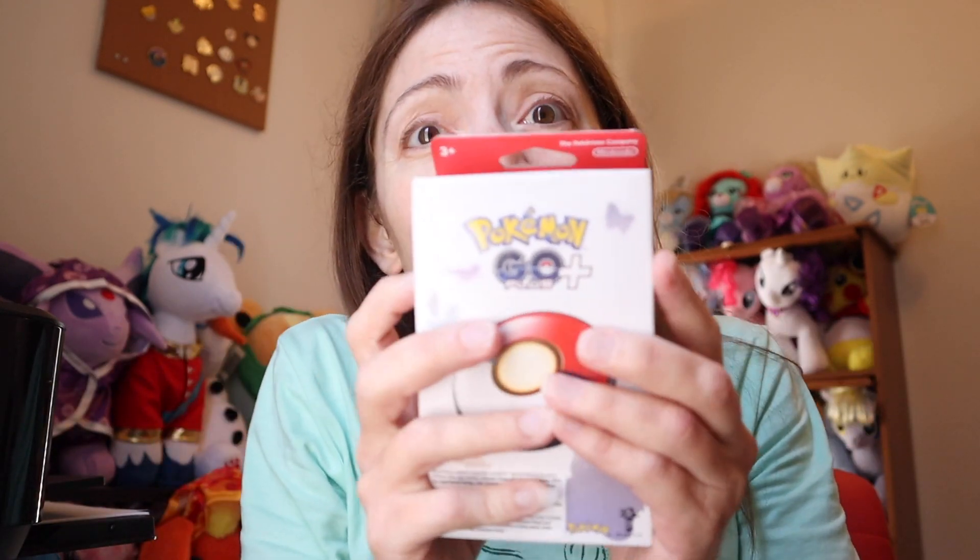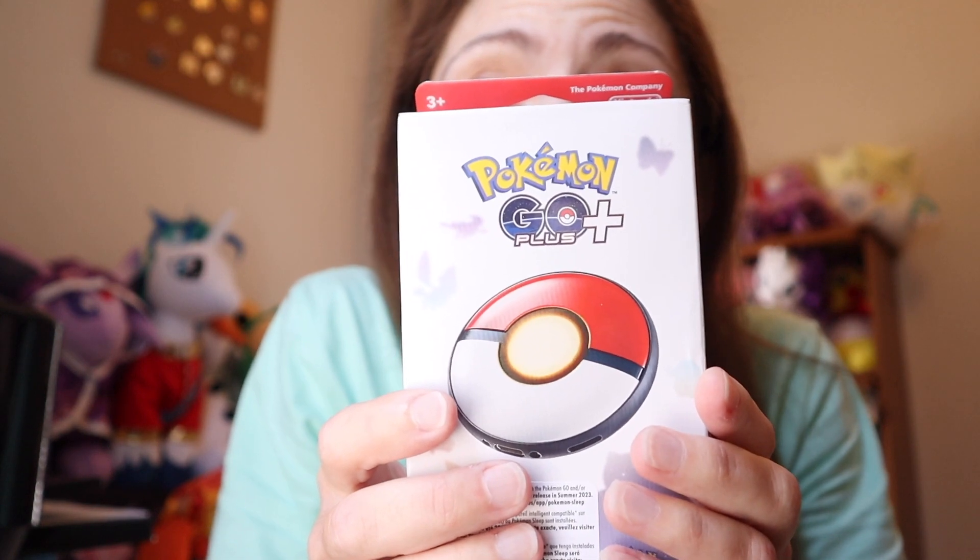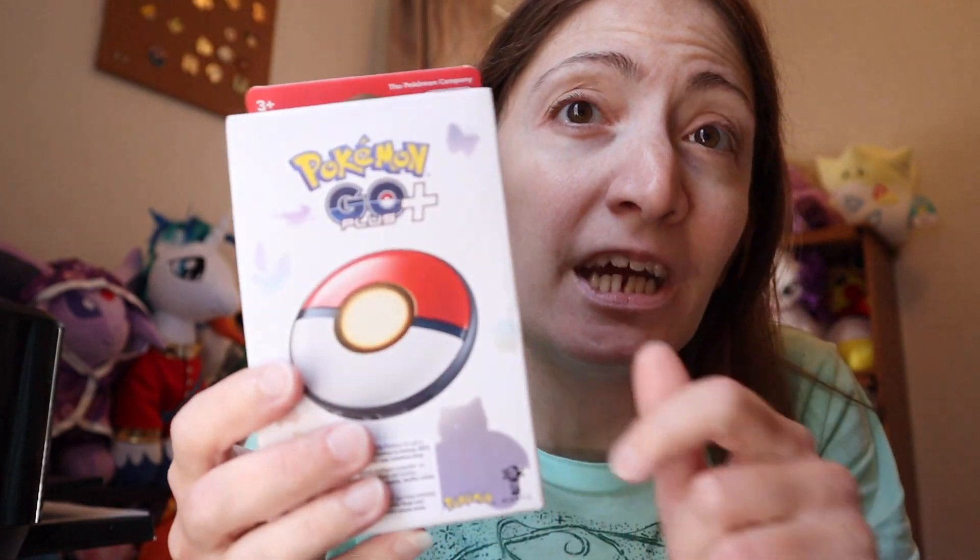I did hear when people were originally playing Pokemon Sleep when it came out a week or two ago that the phone was getting heated because you have to put it right next to your pillow so it can hear you sleep and track your sleep. So I decided to wait to play Pokemon Sleep until I was able to get my order shipment for the Pokemon Go Plus Plus.